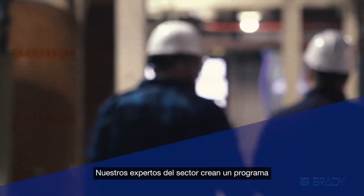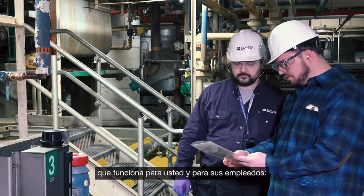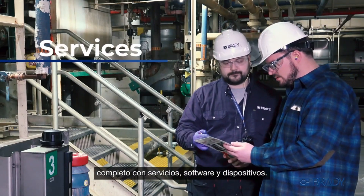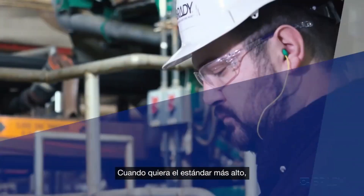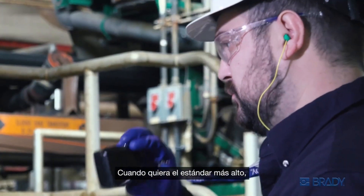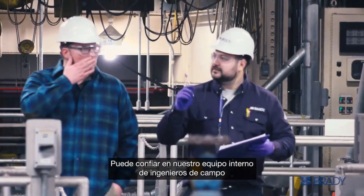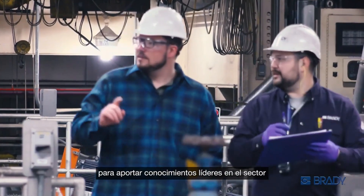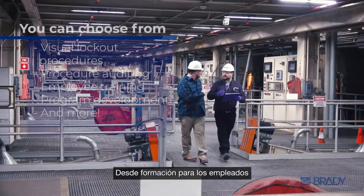Our industry experts create a sustainable and compliant safety program that works for you and your employees, complete with services, software, and devices. When you want the highest standard, look no further than Brady safety services. You can count on our in-house team of field engineers to bring industry-leading knowledge, experience, and expertise to your business.